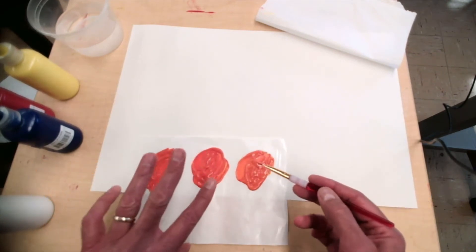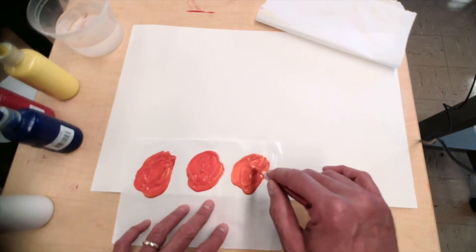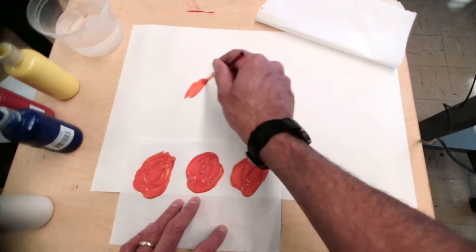Now see — my oranges are slightly different, but not too much, which is fine. I'm going to start doing this — I'm going to think about the Monet and just go and put some in there.